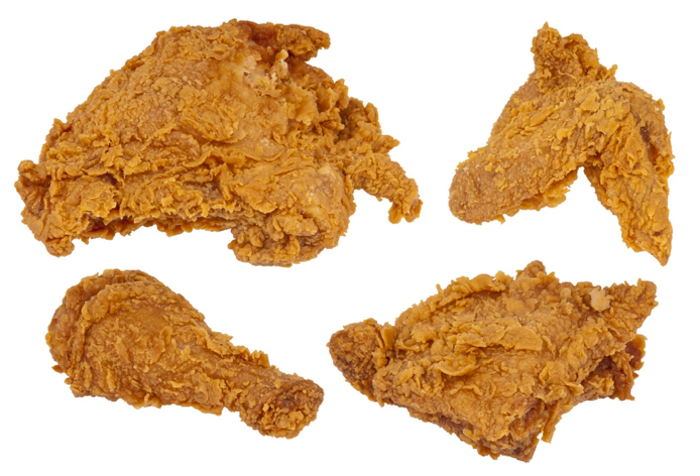Since the American Civil War, traditional slave foods like fried chicken, watermelon, and chitterlings have suffered a strong association with African American stereotypes and blackface minstrelsy.